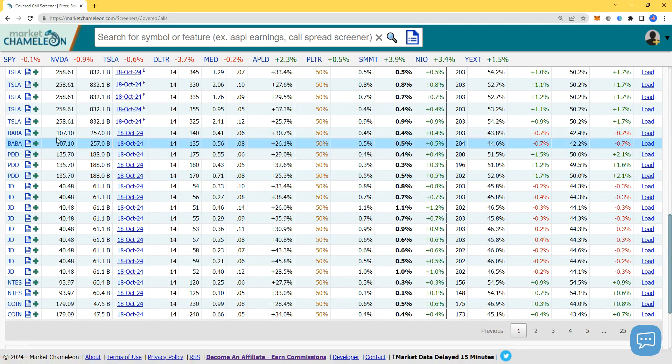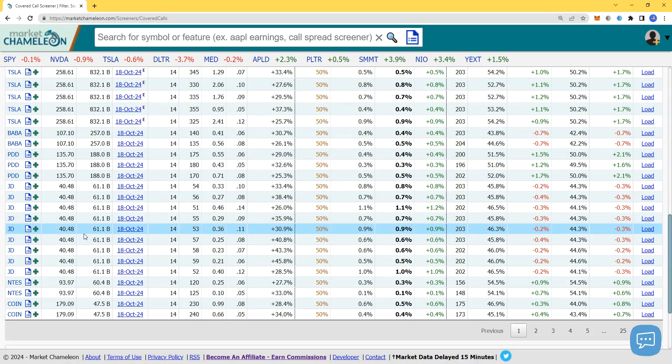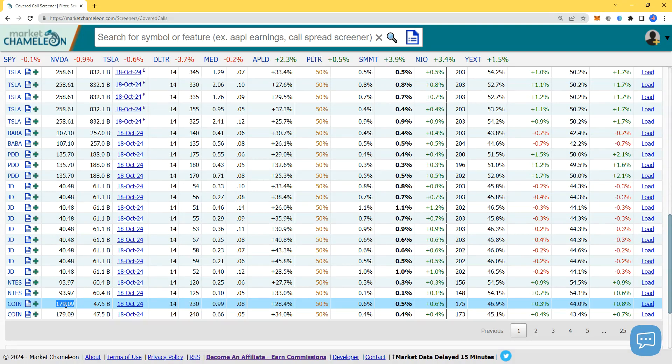I'm going to ignore the Chinese stocks that popped a lot last week — no Alibaba, JD, etc. Let's look at Coinbase, which is down 6% today at $179. You can sell the covered call, collect about $100 — delta of 8, 28.4% out of the money. If Coinbase goes from $180 to $230, your $18,000 worth of 100 shares becomes worth $23,000 — a $5,000 gain — and you'd be happy to sell.